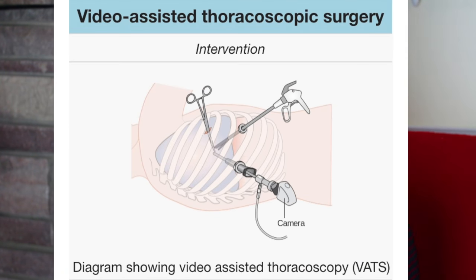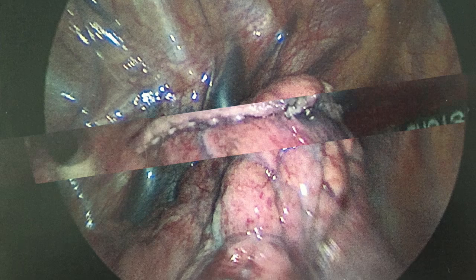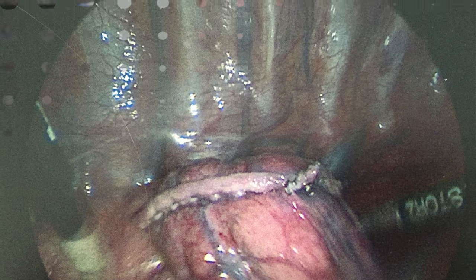Basically what it is: they go in on the side where you've had the lung collapses — for me it was my right — and they go between your ribs into your lung in three different spots. What they did for me was look and see that I had a lot of damage on the top part of my lung, so he cut off that part of the lung — it will never grow back — and then he stapled it back up. The rest of my lung had some blebs on it, which are air pockets.